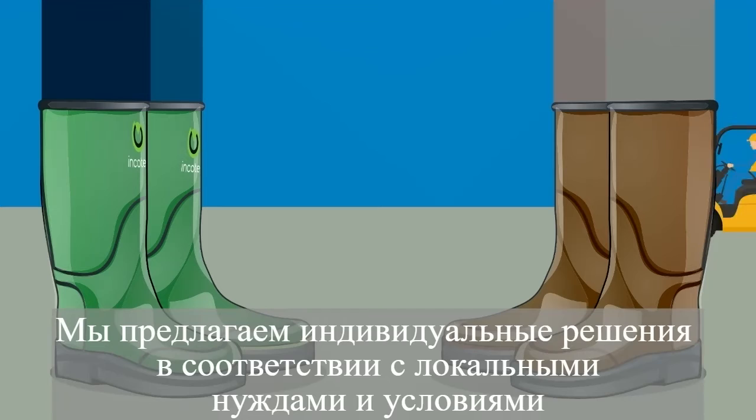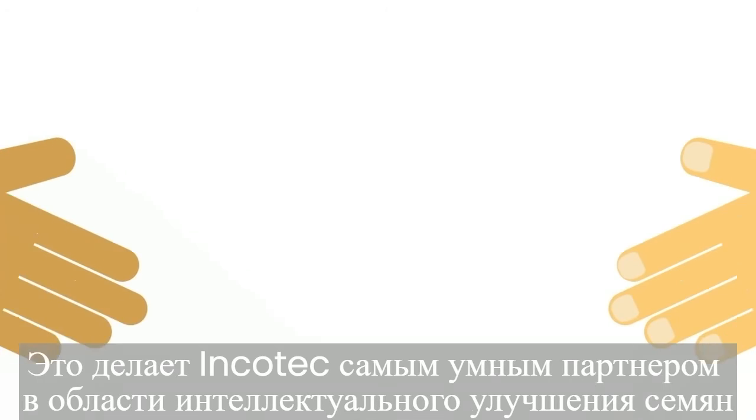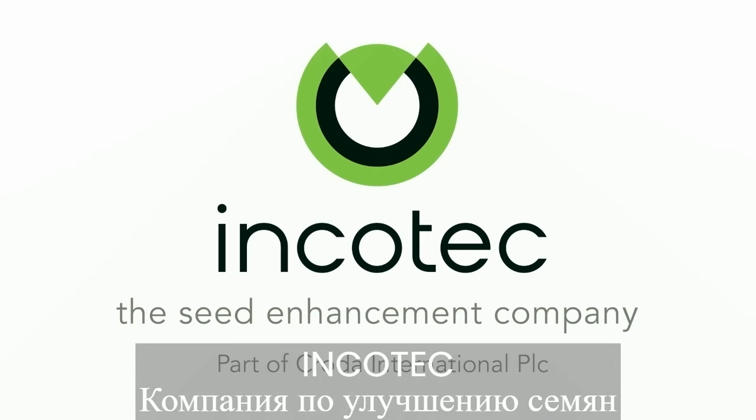We provide on-site technical support all over the world, making Incotec the smartest partner for intelligent seed enhancement. Incotec — the seed enhancement company.